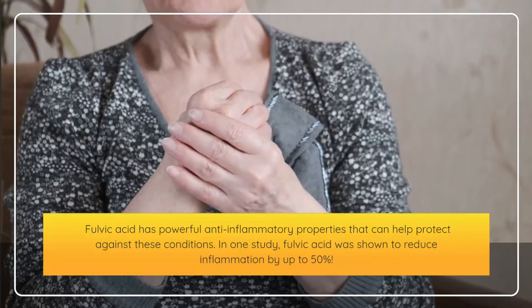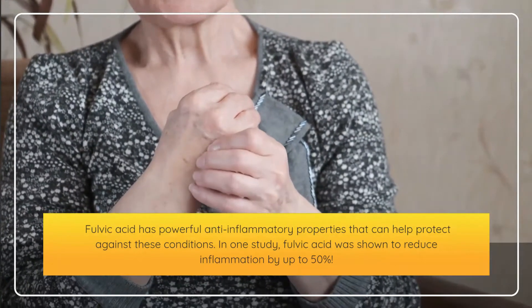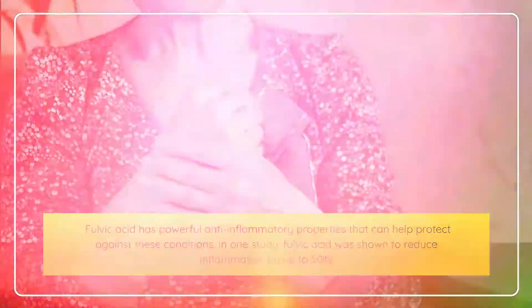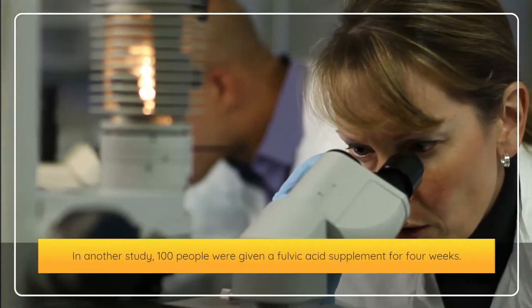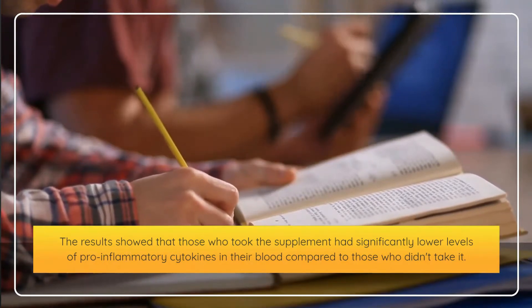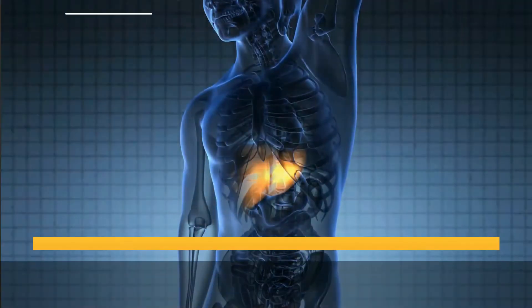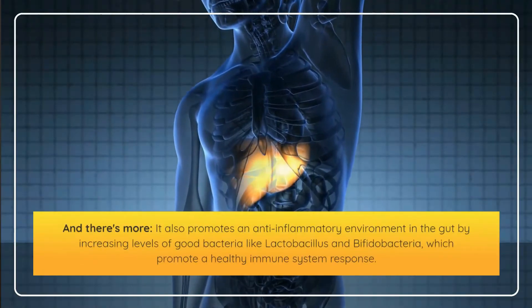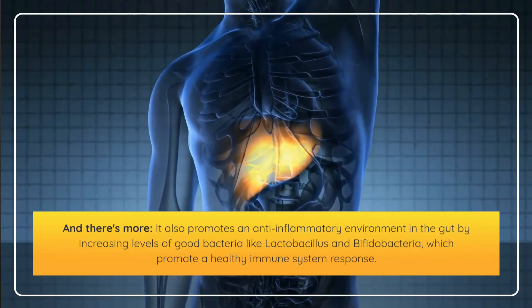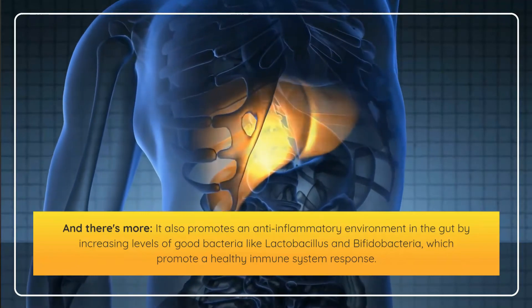Fulvic acid has powerful anti-inflammatory properties. In one study, it was shown to reduce inflammation by up to 50%. In another study, 100 people given a fulvic acid supplement for 4 weeks showed significantly lower levels of pro-inflammatory cytokines in their blood. It also promotes an anti-inflammatory environment in the gut by increasing levels of good bacteria like lactobacillus and bifidobacteria, which promote a healthy immune system response.